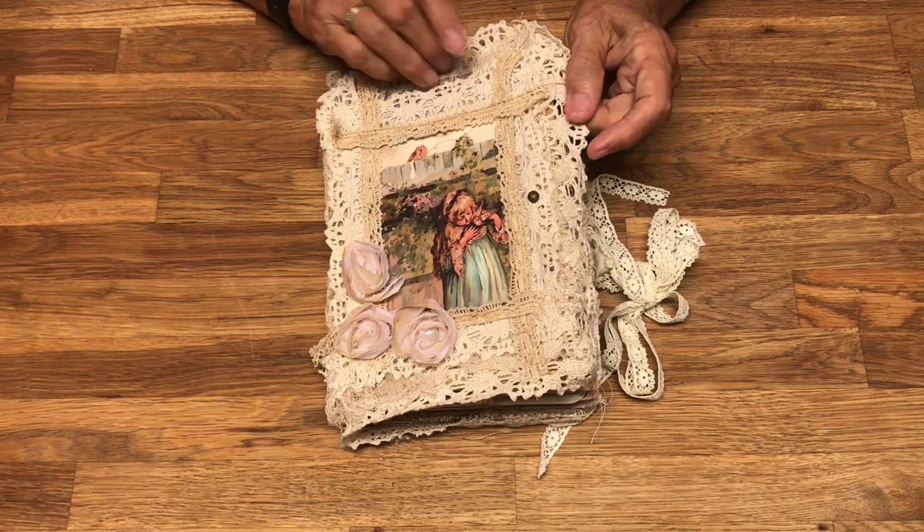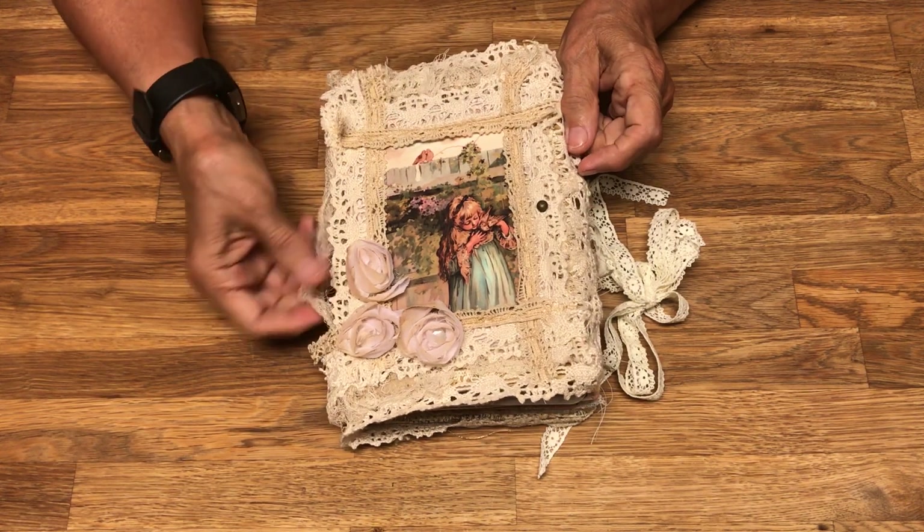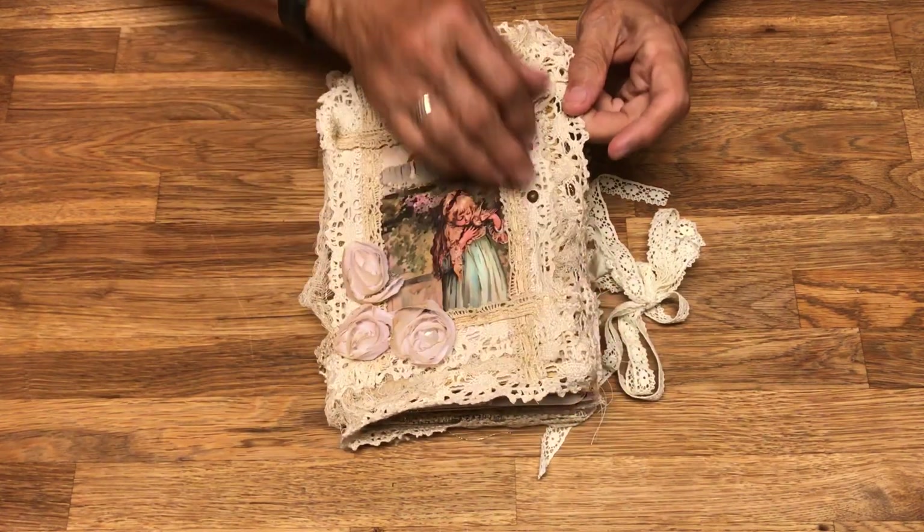A lot of the lace on the front here came from the old home place. I also have some cheesecloth on the edges that are put in to provide some layers.